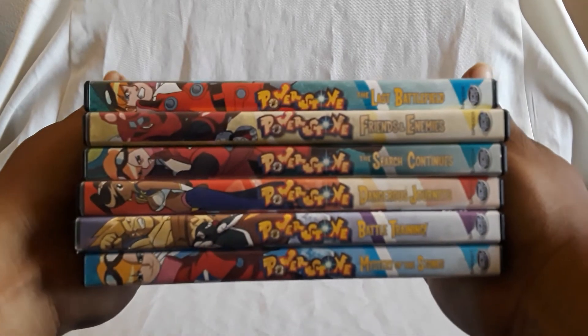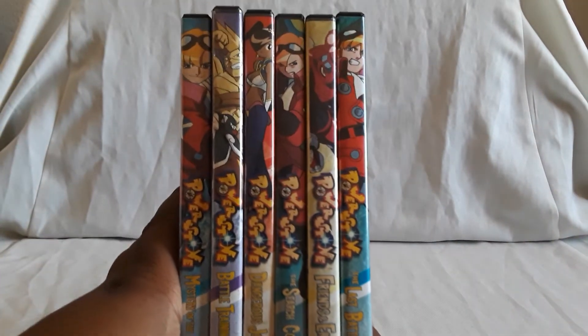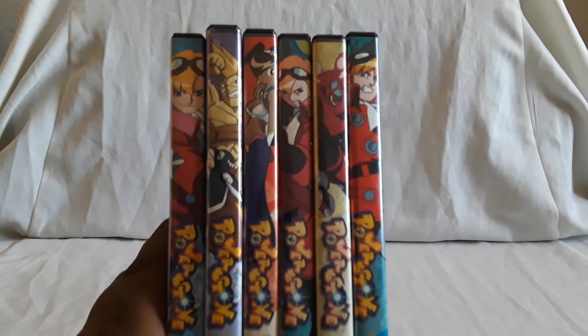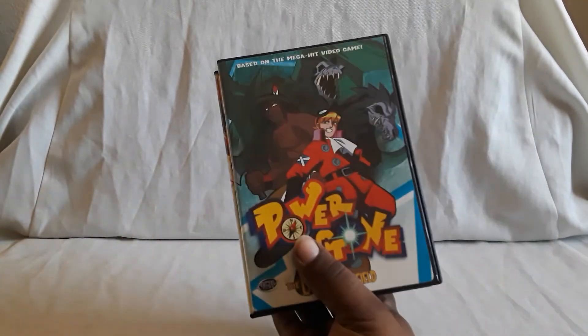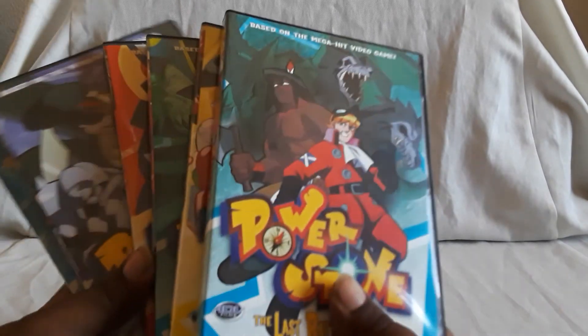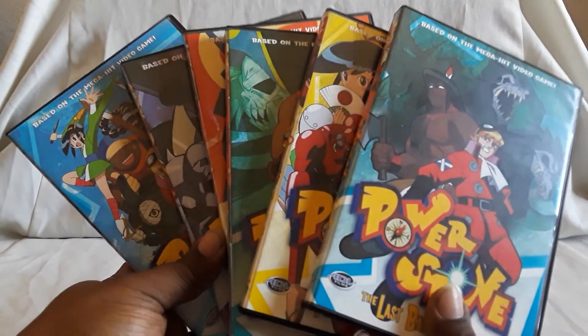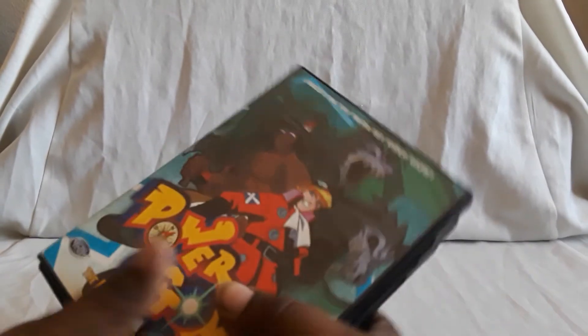That does it for Power Stone — an awesome little series. Let me show you guys all the spines. Here are all the pictures — looks cool. This one is out of print too, so you have to find the volumes individually. There are six total. Definitely pick them up for a good price — they're probably not too expensive if you find them individually. It'd be cool if this got a re-release; I think it really deserves it.